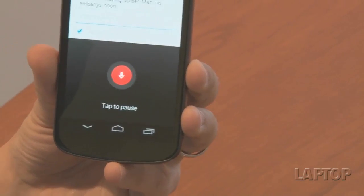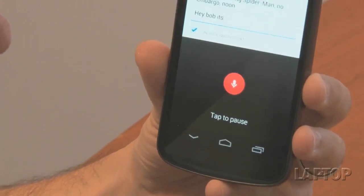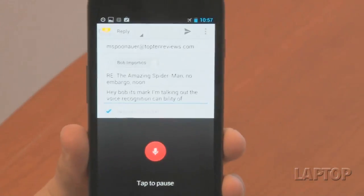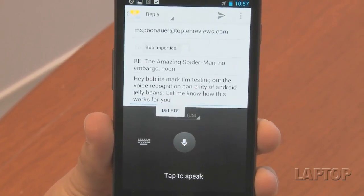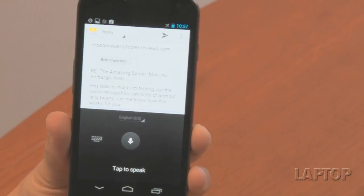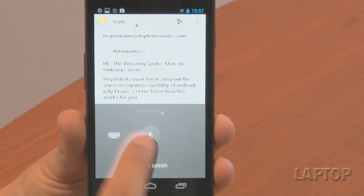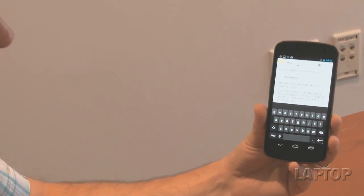We're going to respond by pressing the little microphone icon. [Demo] 'Hey Bob, it's Mark. I'm testing out the voice recognition capability of Android Jellybean. Let me know how this works for you.' The good news is that the voice recognition was pretty fast. There are a couple of errors we can easily correct using the keyboard icon, but what we love is that you don't have to be online to get this voice transcription.